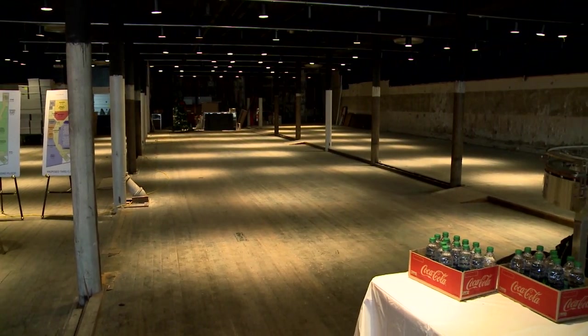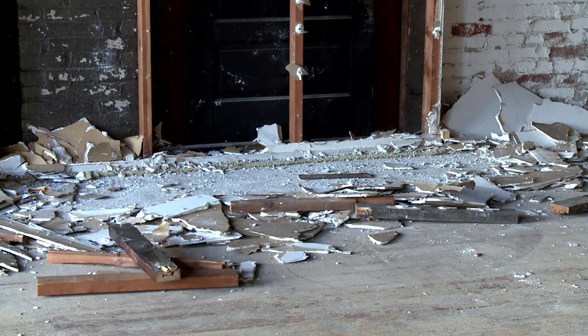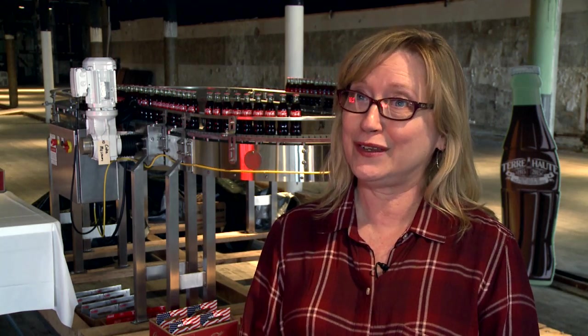Our goal is to have the doors open, have the construction completed to bring this building up to code by December of this year so we could open during the Miracle on 7th Street downtown Terre Haute.